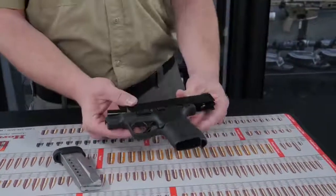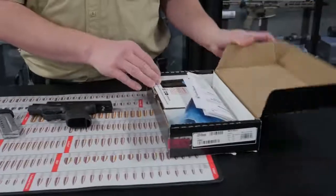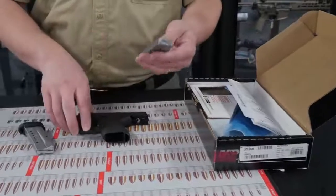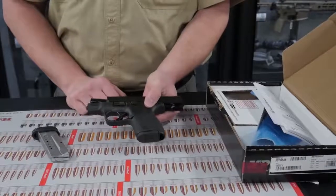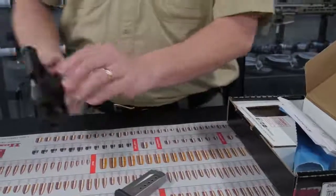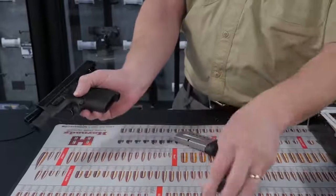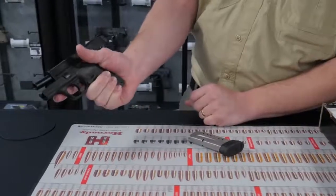The Smith & Wesson Shield also comes in a box with a lock and a user manual. There's the flush fitting magazine. I find I prefer the extended magazine because that fits in my hand a little bit better — I can get my pinky on it, as opposed to the 7 round magazine where my pinky can't quite get on there.